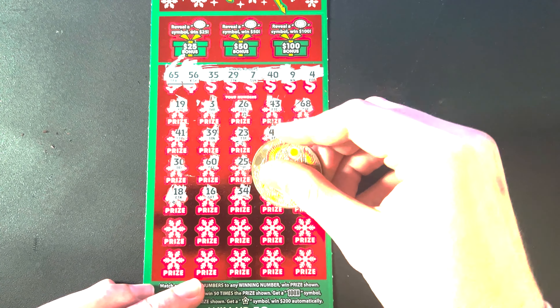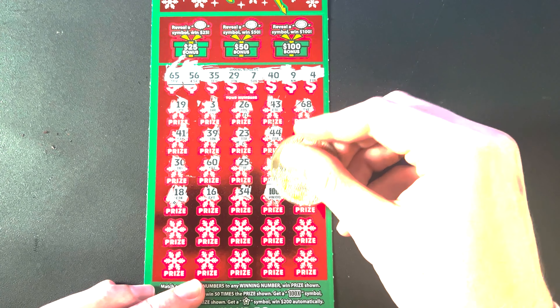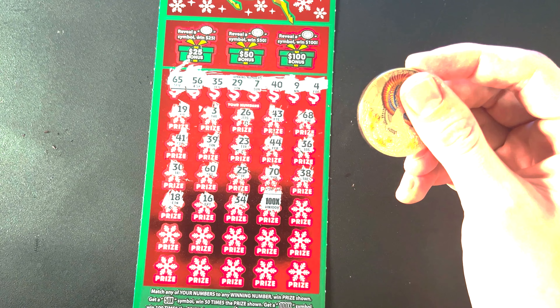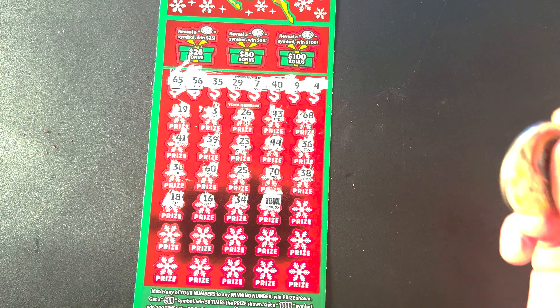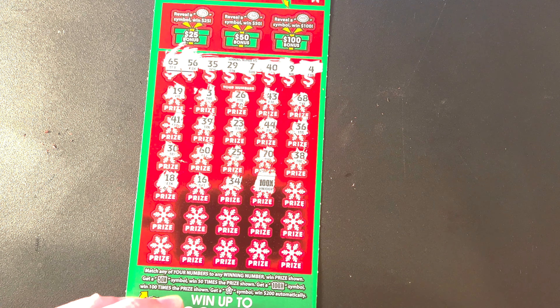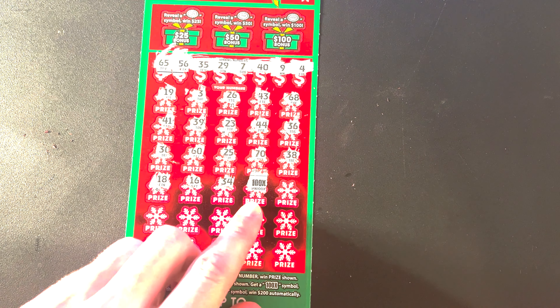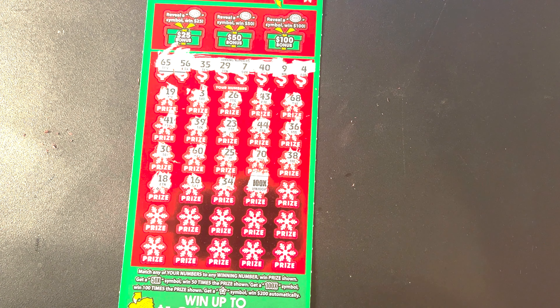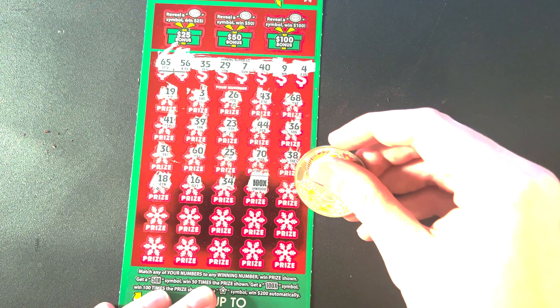We're going to do the bonus gifts at the end, so we're going to see if we match any of these numbers with our numbers on the bottom. You can get multipliers or star symbols to win $200 automatically — that's what we're hoping for.